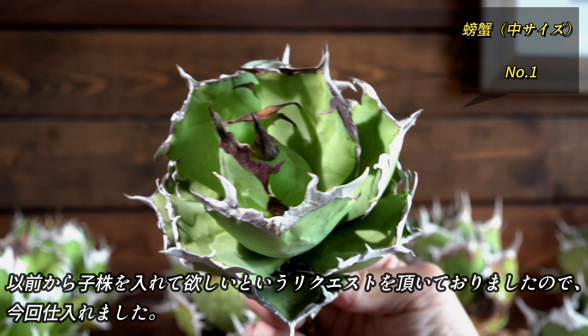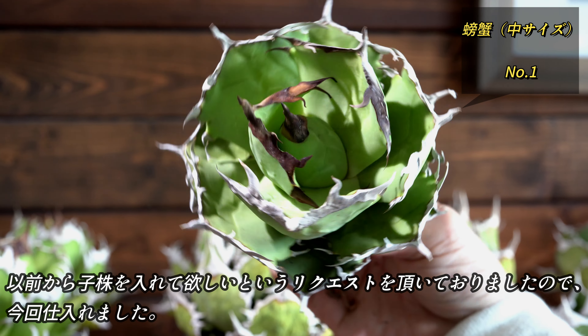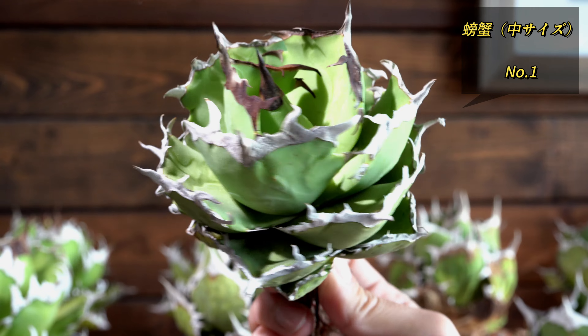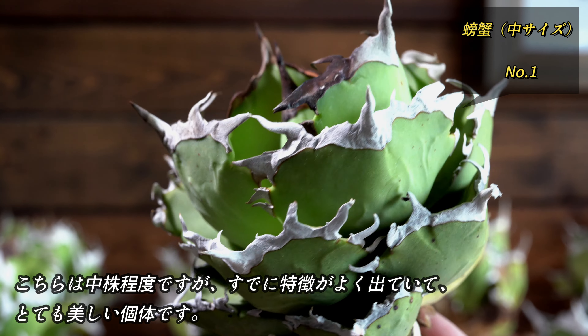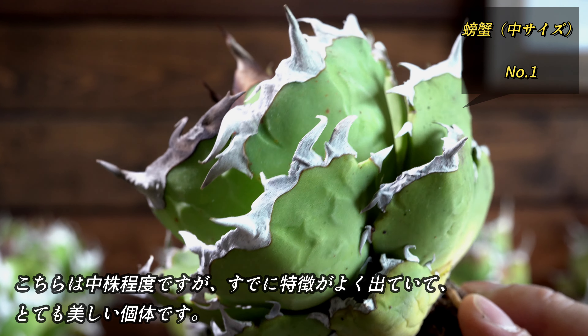今回は3株のみの入荷ですが、ナーセリー所有の数あるレッドキャットの中からナーセリーのおすすめを聞きつつ、特に良いと思う株を厳選しております。いずれも素晴らしいレッドキャットで、きっと気に入っていただけるかと思います。以上3株が今回仕入れたレッドキャットになります。